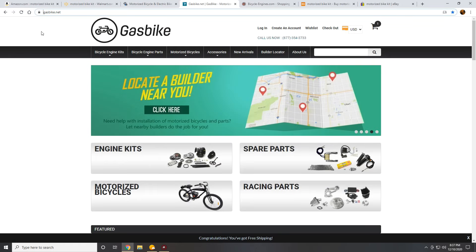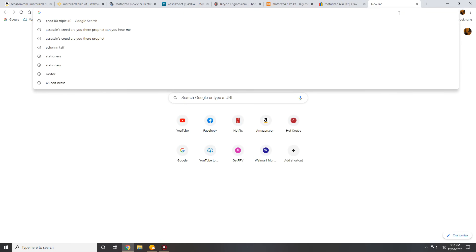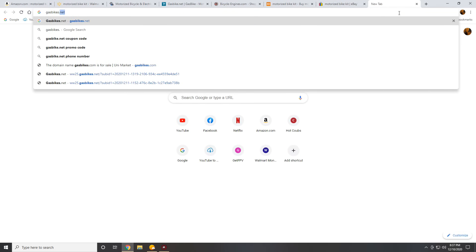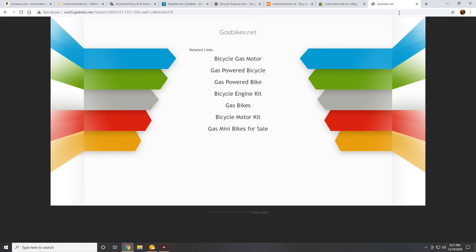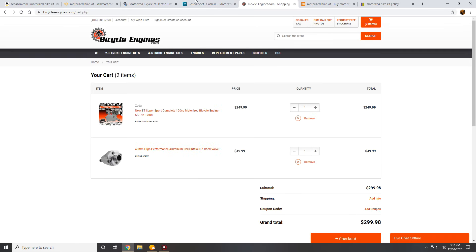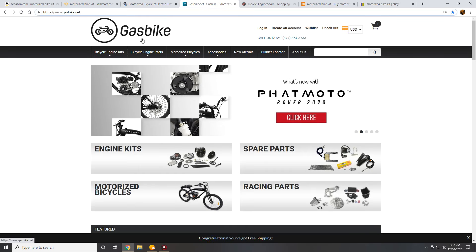A second thing to watch out for: if you plan on going to GasBike.net, make sure you type in the proper address because there's a shady website trying to take advantage of their name. If you go to GasBikes.net — plural with an S — it will take you to a site where clicking any links will probably give you malware. So be careful. I don't think this has anything to do with the real GasBike.net; I just think it's somebody trying to take advantage of their name.